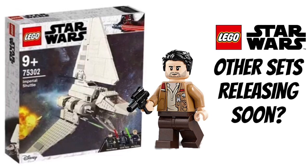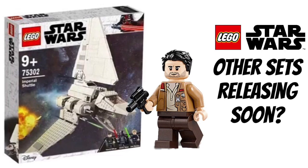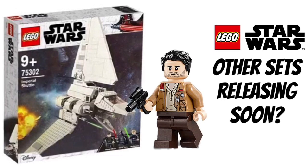A lot of people have heard about these sets. They are the 75302 Imperial Shuttle, the 75297 Resistance 4-plus X-Wing, and the 75298 Tauntaun AT-AT microfighter. These are the ones that haven't been officially revealed on the LEGO website yet — that's what we're waiting for.